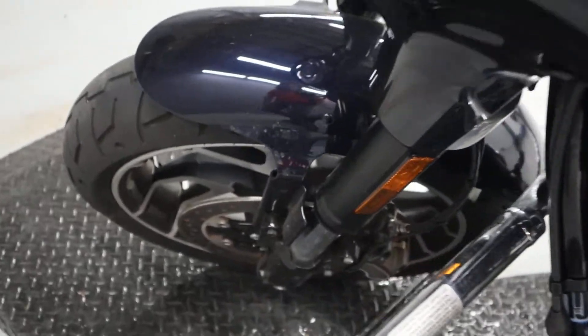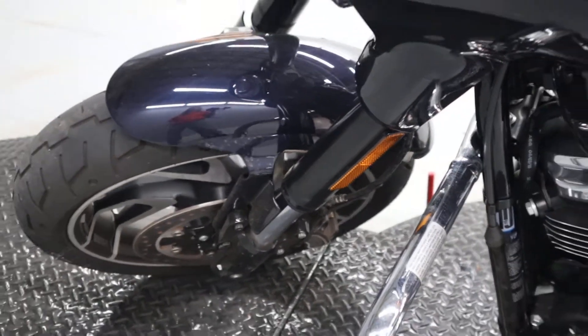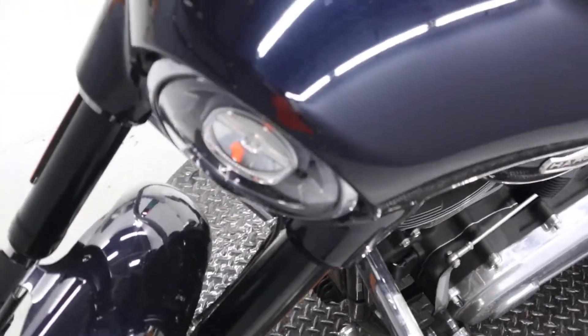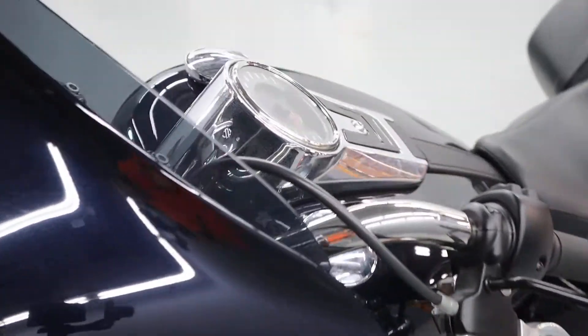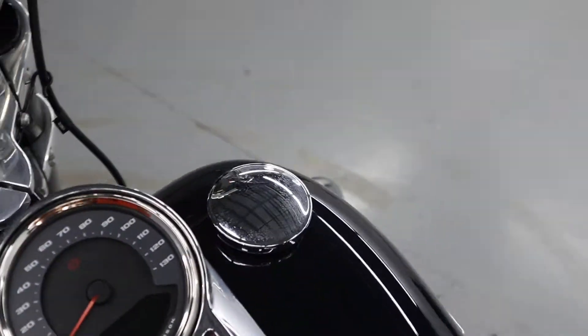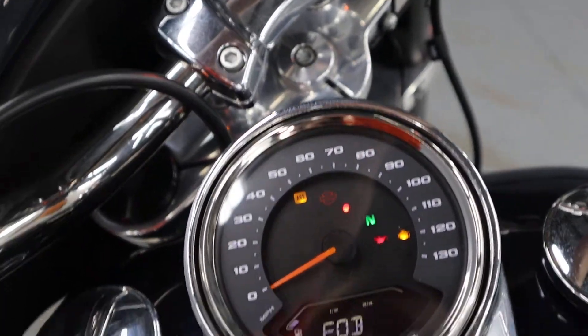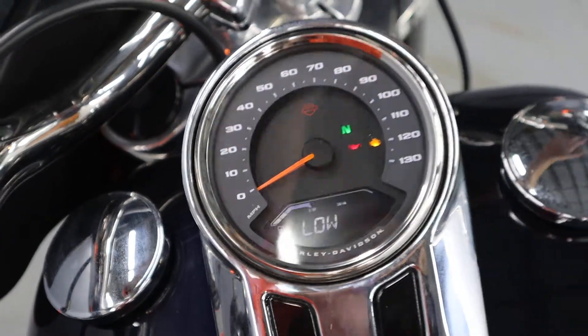Inverted forks. Thermal brakes. A small fairing — not quite as small as a bikini fairing, but it's small. A small windshield. Minimal display on the dash here.